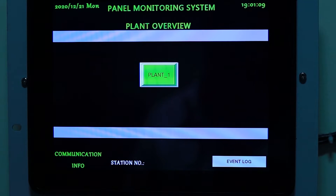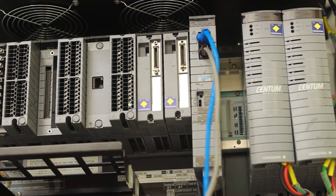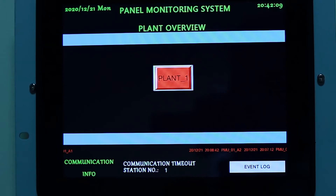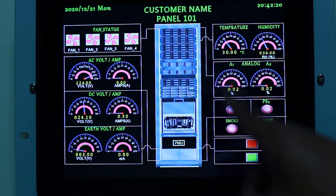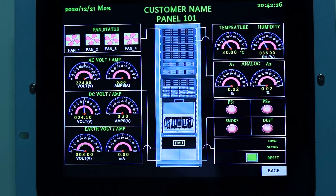Apart from the HMI, the PMS can also be hooked up directly on the Modbus card of any DCS or PLC, and then display on DCS or PLC HMI screens. For ease of troubleshooting, the PMS provides a diagnostic function. In case there is loss of communication from any PMU to the HMI or DCS, that particular unit will be highlighted in cyan color, indicating that communication is lost and parameter readings are not getting updated. The actual fault can then be easily identified and repaired.